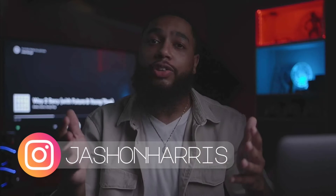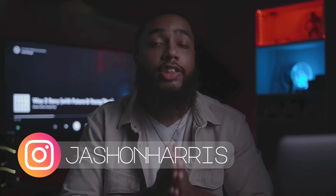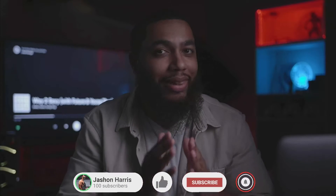Yo, what's happening? Jayshon Harris here, and thank you for stopping by to watch this video. This is about the three types of videos to help grow your business online.